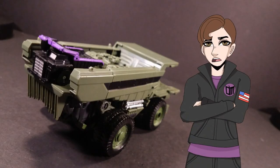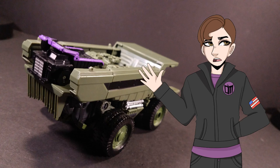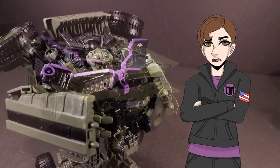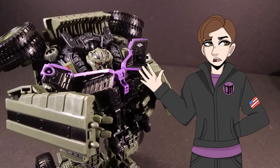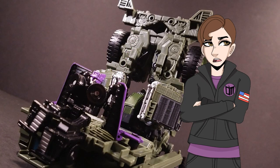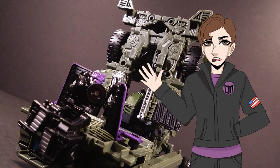Long Haul is the best of the Constructicons, easily. He has the best design that can appeal to both G1 hardliners and movie fans like myself, has a fun, slightly challenging transformation, and promises to be the rock upon which Devastator is built. Knowing many of you, your mind is already made up on whether or not you'll spend your paycheck on this lean, mean, green machine. If you're still on the fence, I'd say pick him up. This has been Kit Catastrophe. Transform and roll out.